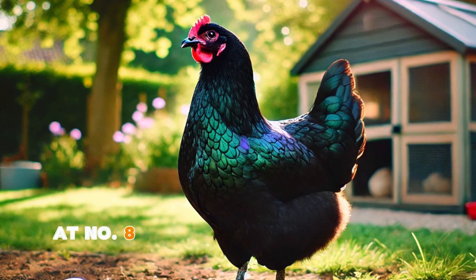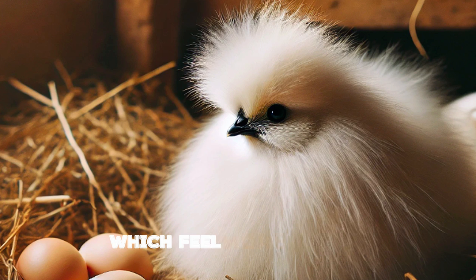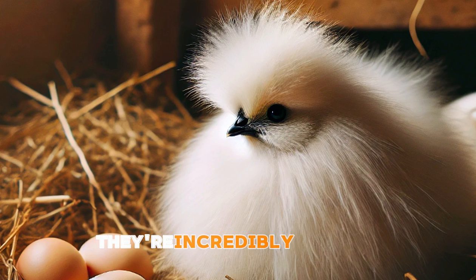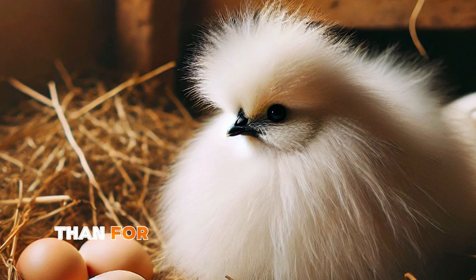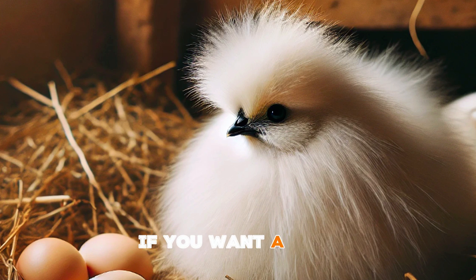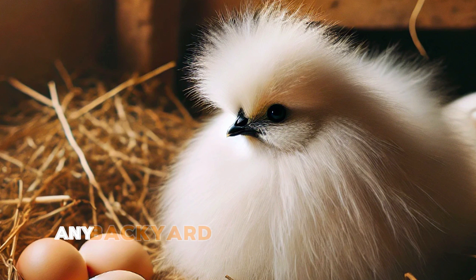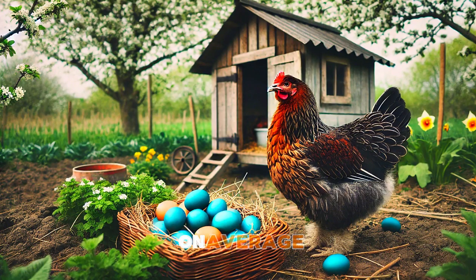At number eight we have the adorable and unique Silkie. This breed is easily recognized by its fluffy feathers, which feel more like fur than typical feathers. While Silkies aren't the best egg layers — averaging around 100 to 120 eggs per year — they're incredibly popular for their docile and friendly personalities. Silkies are often kept more as pets than for egg production and they're great with children. They're also known to go broody, so if you're looking to hatch some eggs, Silkies make excellent mothers. If you want a cute, calm chicken that's more of a companion than a producer, the Silkie is a delightful addition to any backyard flock.